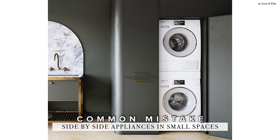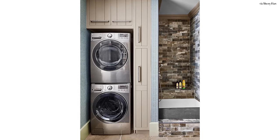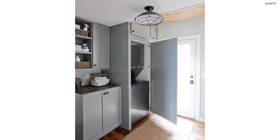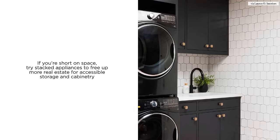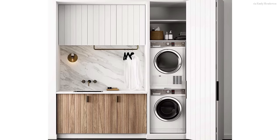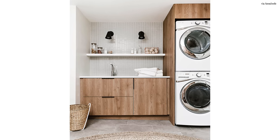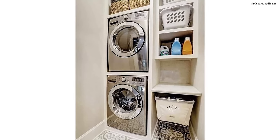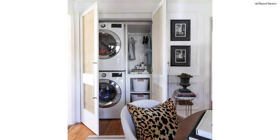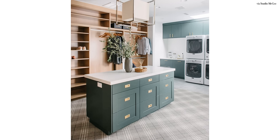Another design mistake for the laundry room, especially if you're short on space, is side-by-side washer and dryers. To maximize a small space, make use of all of that vertical wall height. That means specifying a stacked washer and dryer to free up more room for storage and countertop space. They typically have a 30-inch depth versus a 35-inch depth for side-by-side models. That means more space for potential cabinetry, more space for your cleaning essentials, and more surface space for you to do all that folding and prepping.